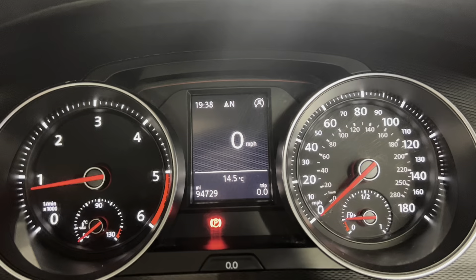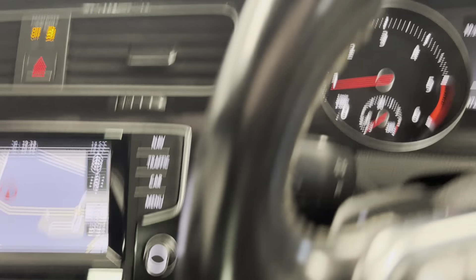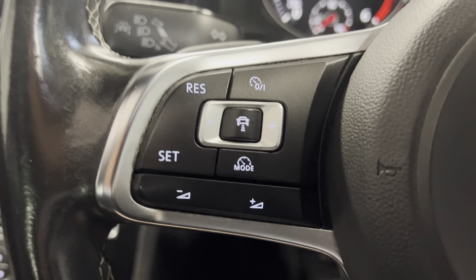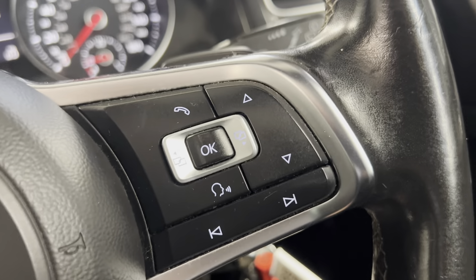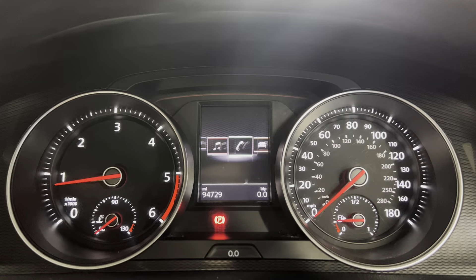Now onto the dash — as you can see the car's covering 94,729 miles. You do have the leather-wrapped multifunctional steering wheel as well, with your assist systems and volume options on the left, and your digital trip computer controls on the right, which you can use to display various pieces of info on the dash.